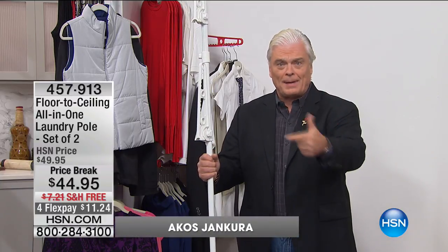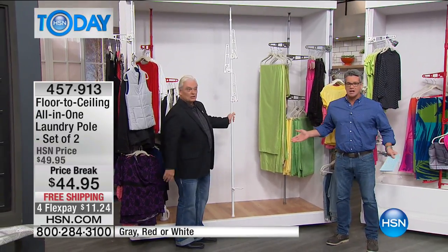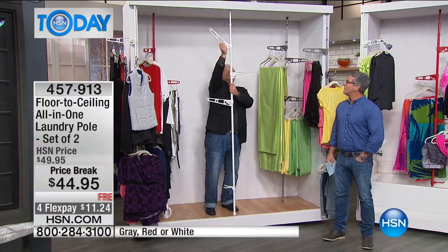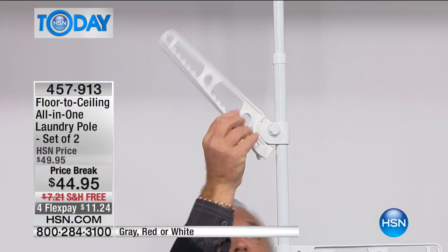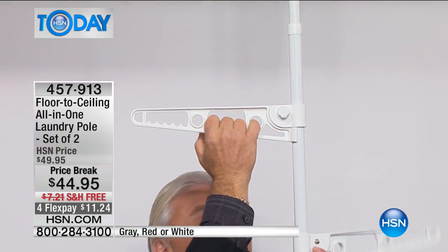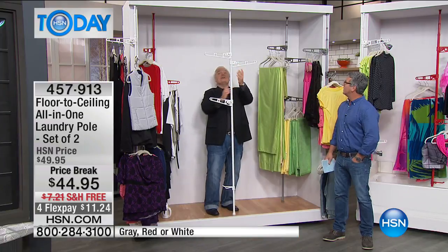It holds 50 coats, 50 pants, 50 shirts. Vertically — and you get two of them, that's 100 coats if you want. Watch the installation. It's called a floor-to-ceiling laundry pole. If you've got a ceiling and you've got a floor, boom, you're installed. Simple and easy. Three arms go up and down, round and round, and here's the patented technology: lock and load. It holds tremendous weight.